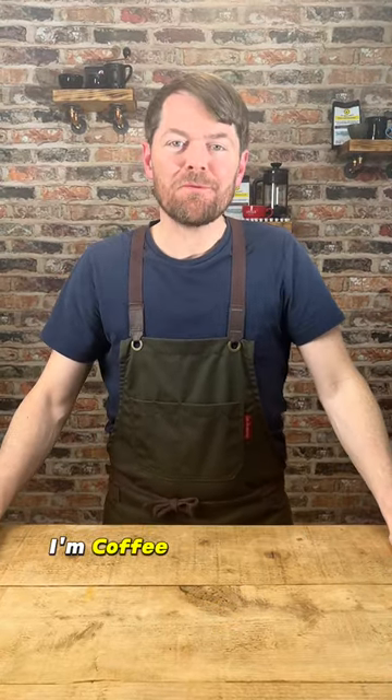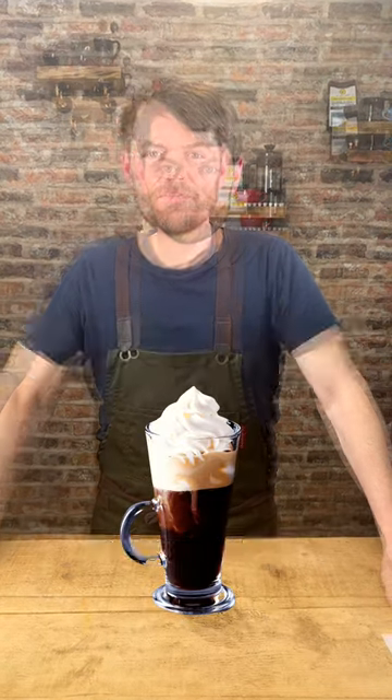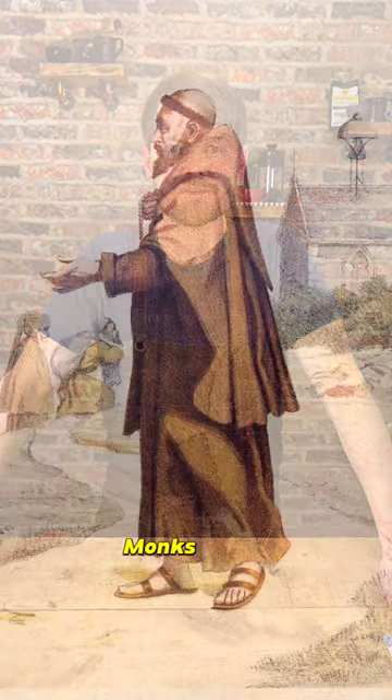Hello fellow coffee waterers, I'm Coffee Kev and today I'm going to be telling you about the original cappuccino, the Cappuccine Cafe. Originally served in Viennese coffee houses, the name comes from the colour of the cappuccine monk's robes.